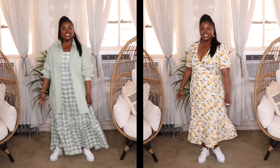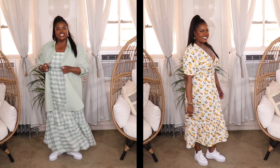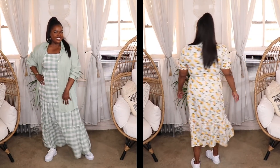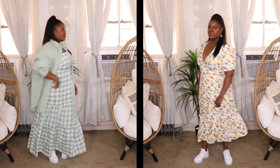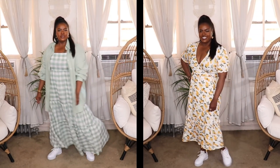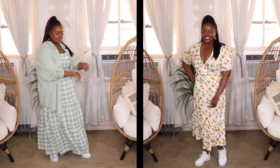I styled up two different looks featuring a printed dress and cool white sneakers. In the first look, I have on a really cute sage and white gingham dress from SHEIN — a midi-length dress I really love. I paired it with a sage colored button-down shirt on top to make the look really casual and fun. In the second look, I put on a lemon printed wrap dress, also from SHEIN. It's super bright and fun, giving me those spring-summer vibes. I threw it on with some nice sneakers and we are set.